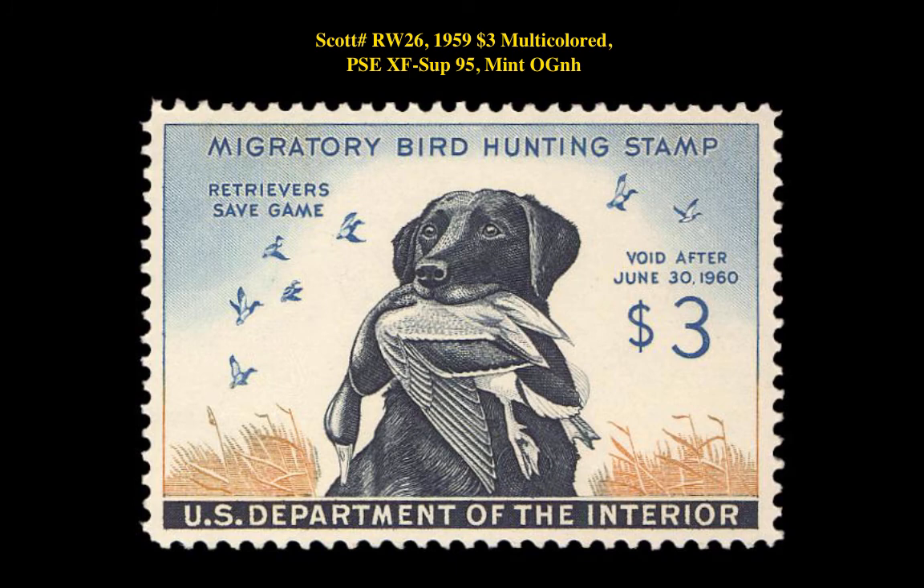The next stamp is a Scott RW-26 1959 $3 Multicolored, PSA XF-Superb 95 Mint Original Gum Never Hinged. This Federal Hunting Permit stamp is currently for sale on a marketplace at $200.